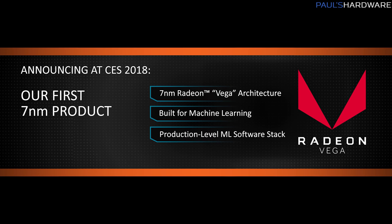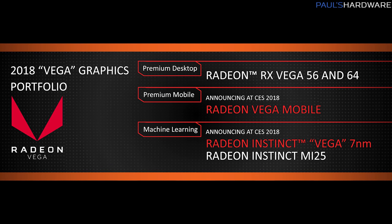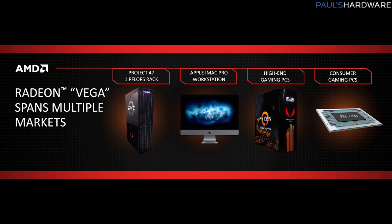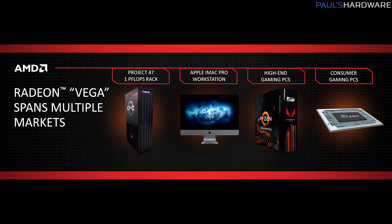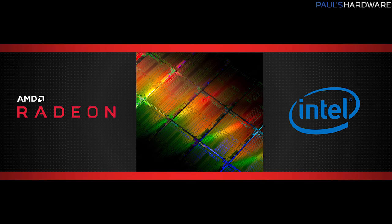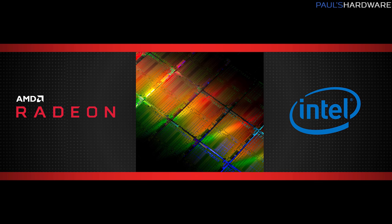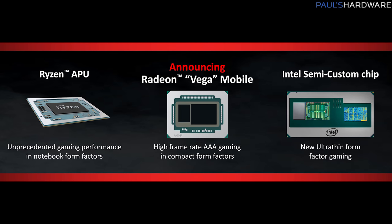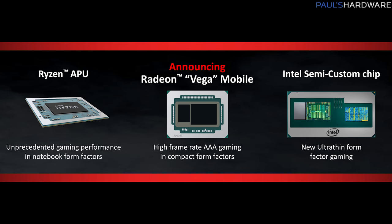They also announced a 7nm Vega product — a Radeon Instinct machine learning product. It shows they've managed to take the Vega architecture and get it working on 7nm. The theme they kept going with was 'Vega everywhere' — they want Vega GPU architecture in as many places as possible: next-gen consoles, desktop graphics cards, laptop graphics cards, and even in partnership with Intel on a semi-custom chip with a mobile Intel CPU and mobile Radeon Vega GPU announced late last year.